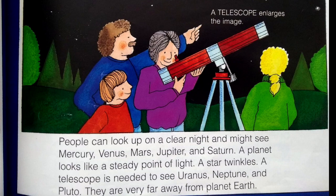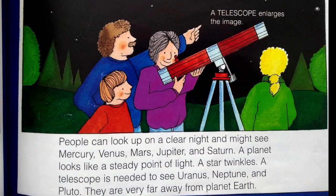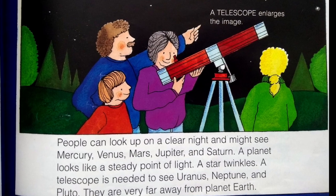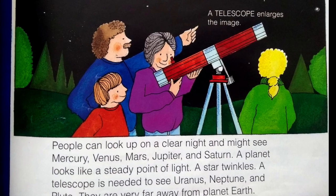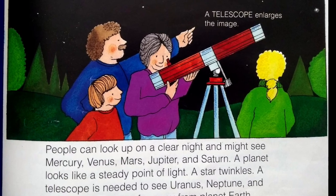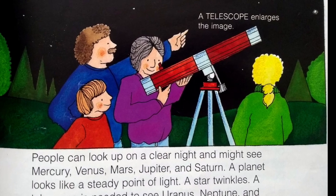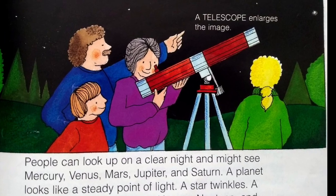People can look up on a clear night and might see Mercury, Venus, Mars, Jupiter, and Saturn. A planet looks like a steady point of light. A star twinkles. A telescope is needed to see Uranus, Neptune, and Pluto. They are very far away from the planet Earth. A telescope enlarges the image.